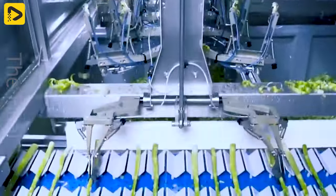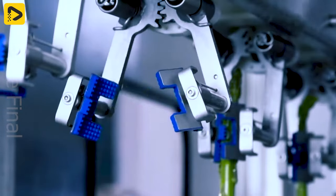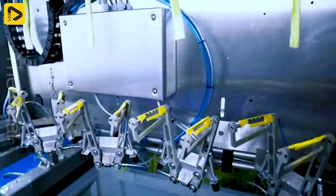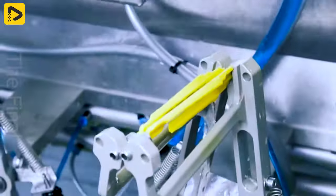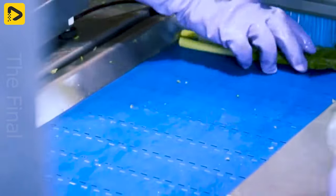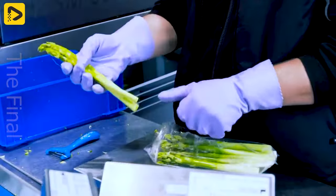The first green asparagus peeler machine — professional quality for green asparagus. Excellent peeling quality thanks to the unique arrangement of blades and the vertical peeling process with four peeling lines.